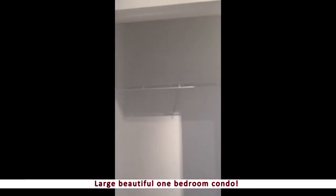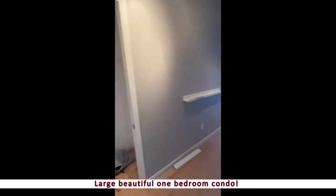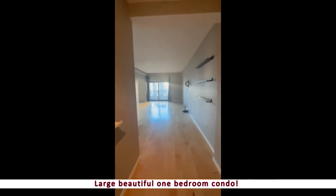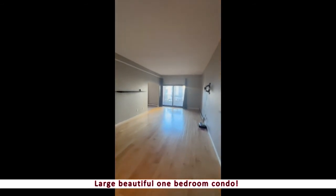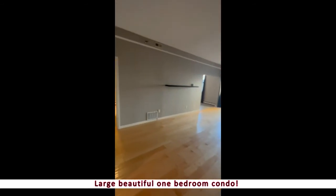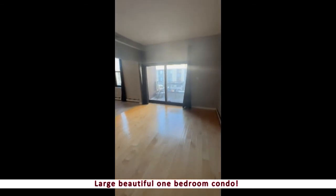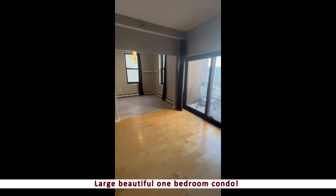As we come on in, you'll see you have a front closet right away — it's pretty deep, great-sized entrance. As you can see, there are really tall ceilings, lots of light that comes in here. The living room has so much space, beautiful floors, and all brand-new paint.